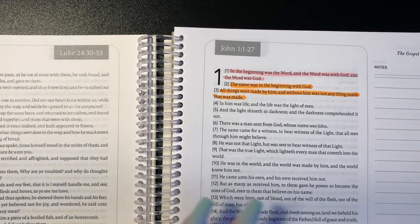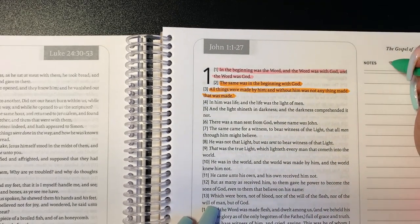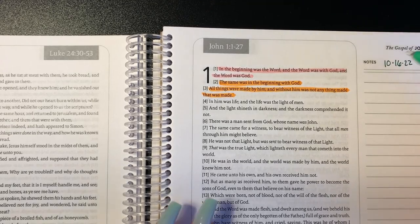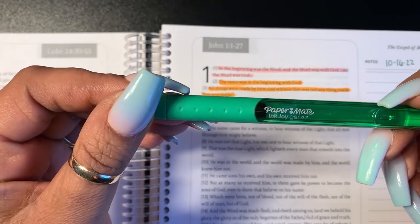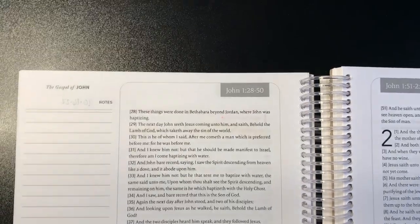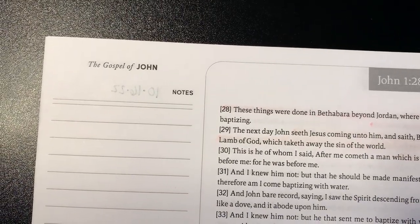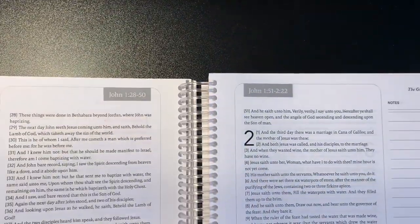Let me just put a date here. Today is 10/16/22, and this is with a Paper Mate Ink Joy. Let's see if it bleeds through. A little shadowing but no bleed through — shadowing but no bleed through, and that's with an Ink Joy. So just so you have an idea.